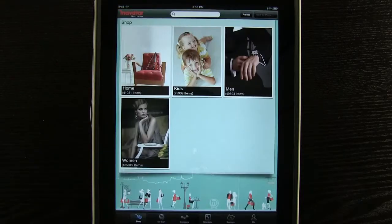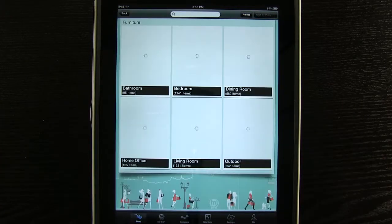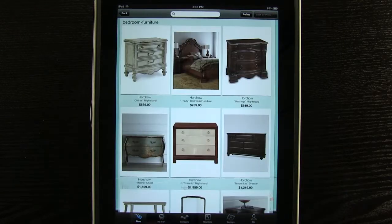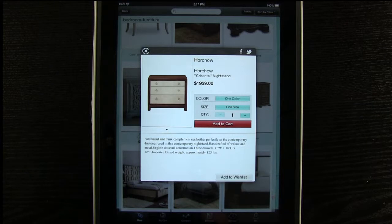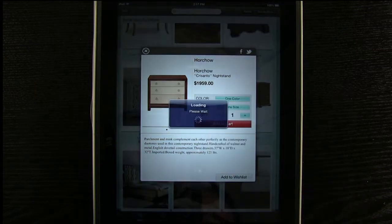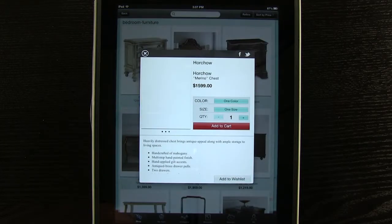When you first open the application you see your shop section. Choose a category and subcategories. Once you find an item you like, you can select it and add it to a wish list for later viewing and organization, or add an item to your cart.